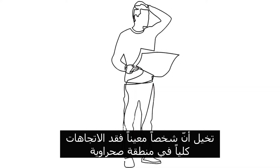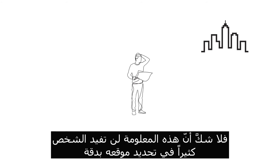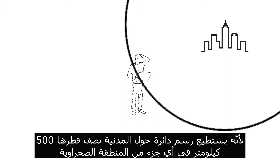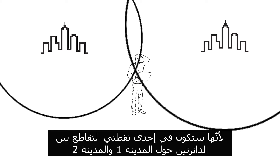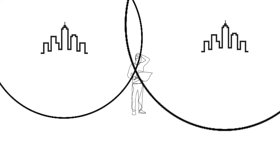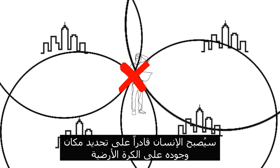Imagine that a certain person had completely lost directions in a desert area, and when he asked someone where he was, he replied that he was 500 kilometers from city one. There is no doubt that this information will not benefit the person much in locating him accurately, because he can only draw a circle around the city with a radius of 500 kilometers. But if someone else answers that he is 550 kilometers from city two, things become easier, because he will be at one of the intersections between the circles around city one and city two. By obtaining two additional pieces of information from a third and fourth person, the man will be able to locate himself on the planet.